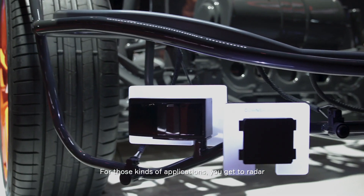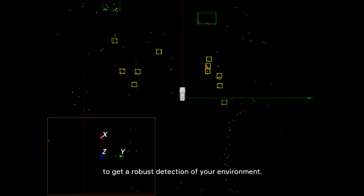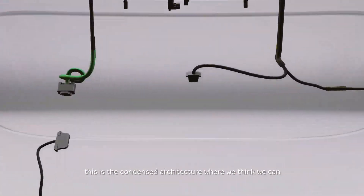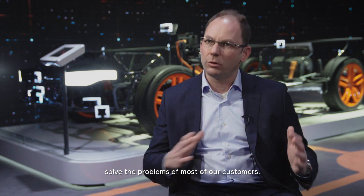For those kinds of applications you get the radar, and you combine those two sensor modalities to get a very robust detection of your environment. So we saw all the issues, all the different customer philosophies, and in the end we said okay, this is the condensed architecture where we think we can solve the problems of most of our customers.